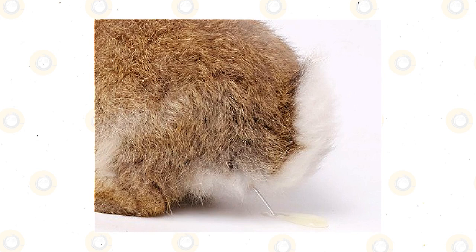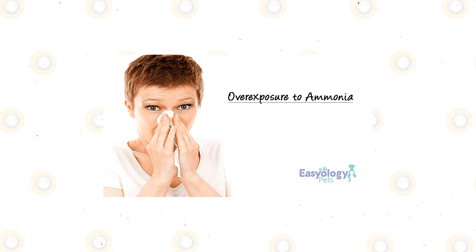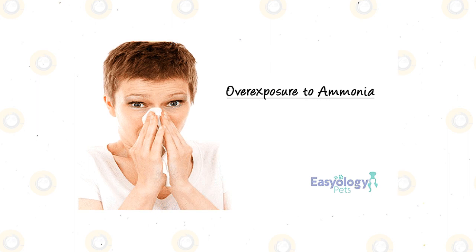High ammonia levels in your pet's urine are dangerous because the ammonia fumes can cause respiratory damage. Ammonia is from the action of bacteria on urine. Rabbits will excrete more nitrogen if fed food high in protein. Nitrogen is converted by bacteria to ammonia, and this is used to feed bacteria.